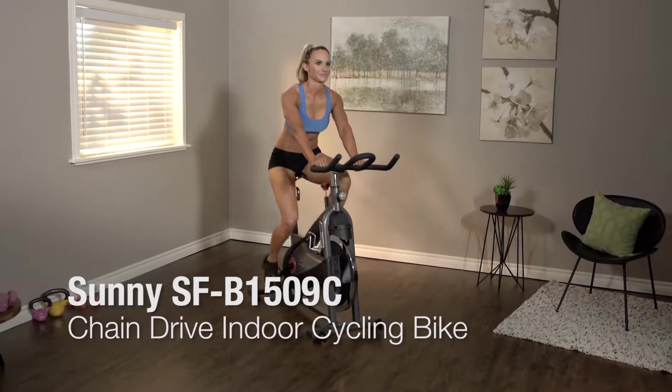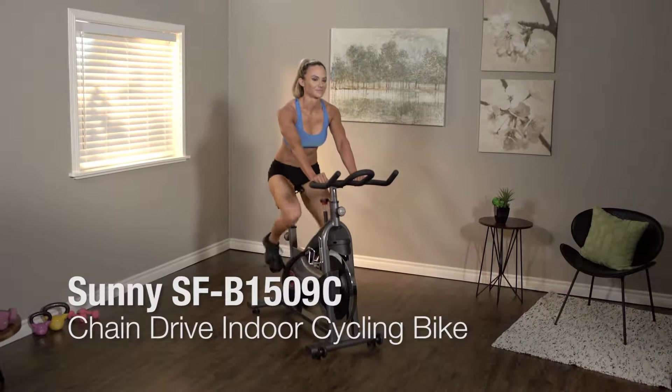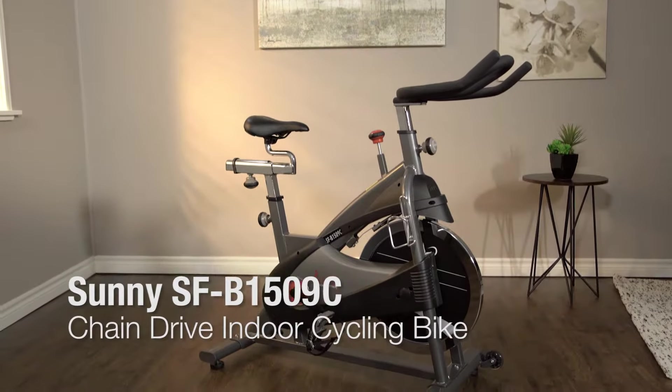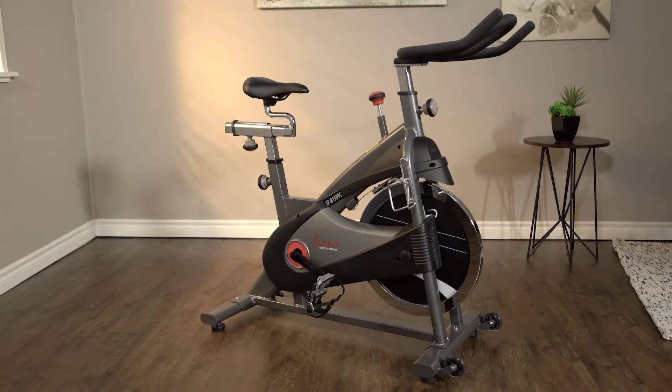The ultimate at-home workout can now be yours with premium spinning equipment. Presenting the SFB1509C Chain Drive Indoor Cycling Bike by Sunny Health & Fitness.